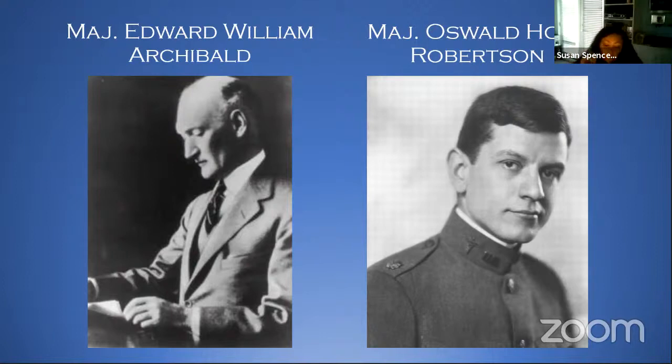Full marks to Major Oswald Robertson for finding that blood treated with sodium citrate could be stored on ice for up to 26 days. He created the first blood banks while at the front and evangelized that knowledge throughout all the Allied armies. He really is known worldwide as the father of the blood bank, and deservedly so.